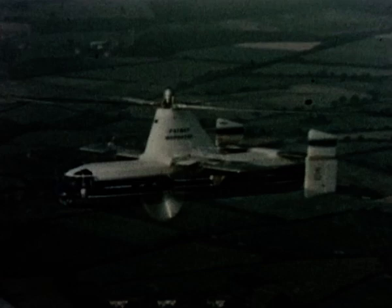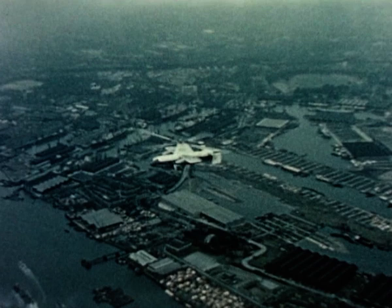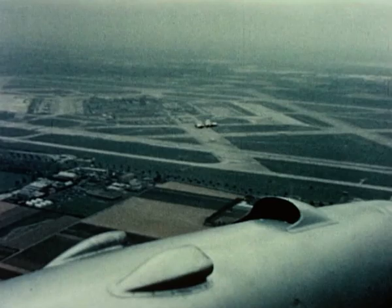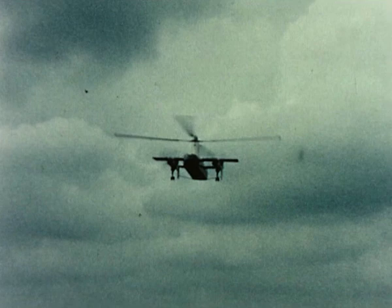The Rotodyne is designed for all-weather operation and meets the stringent safety requirements necessary to fly over built-up areas. The Rotodyne can fly with perfect safety even if one engine fails. The rotor and airframe are thoroughly tested to give guaranteed reliability.